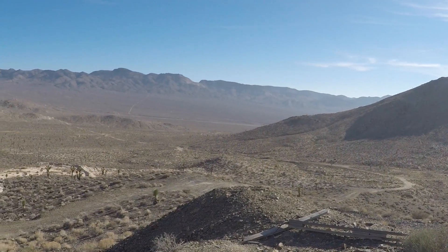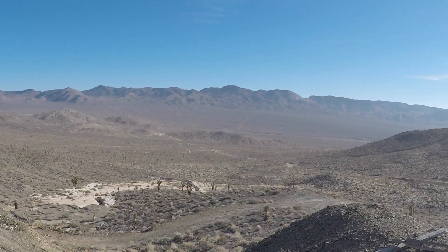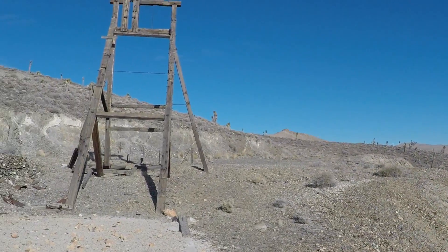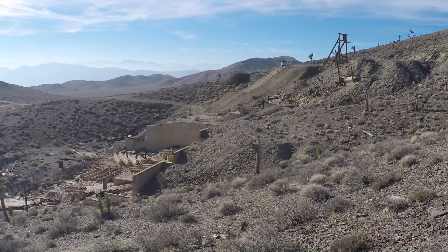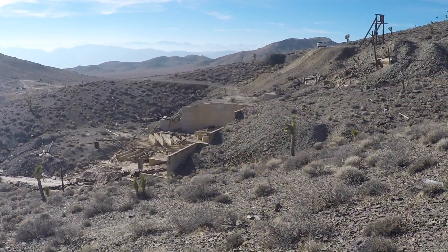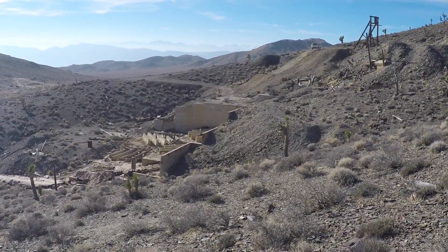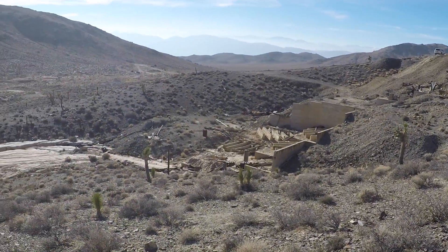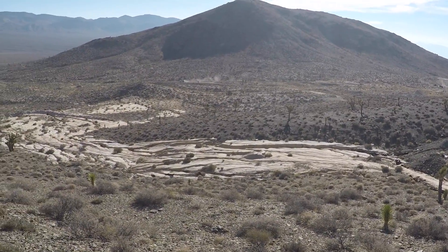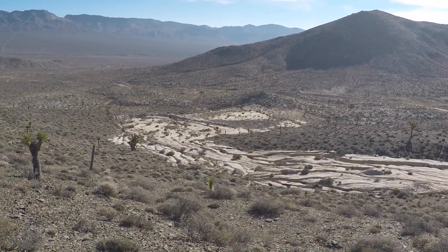Up here you get a really nice vantage point of how desolate and remote this valley is. But then look — this was a pretty significant operation here. You can see they had some kind of milling operation going on, and then they just kind of drained out all the toxic water and cyanide and let it pool up in the desert down there. That's kind of a shame.